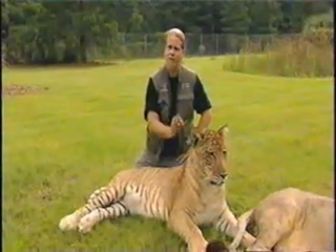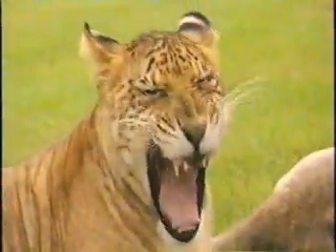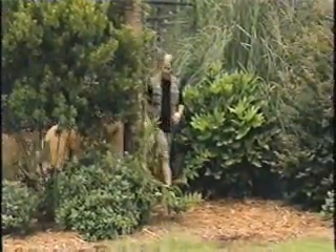He's a liger because his father is a lion, his mother a tiger. That's the baby. Now meet the adult.